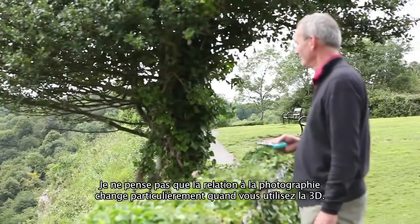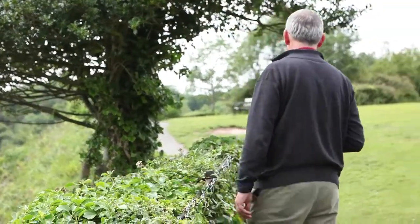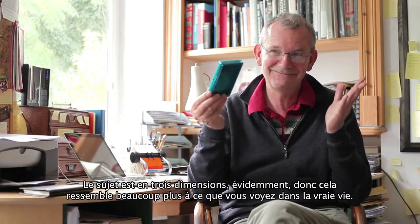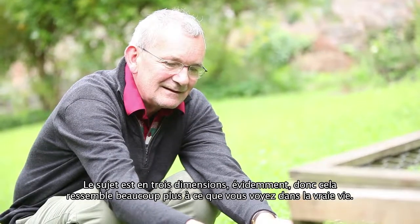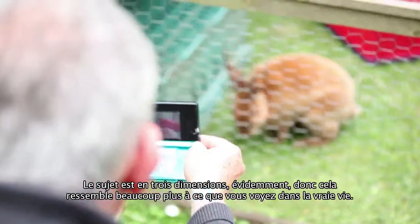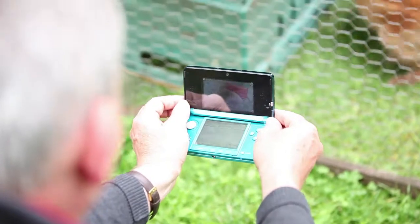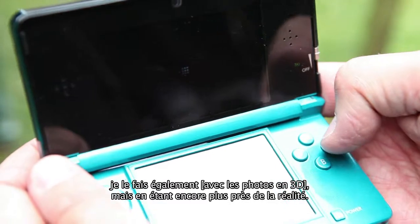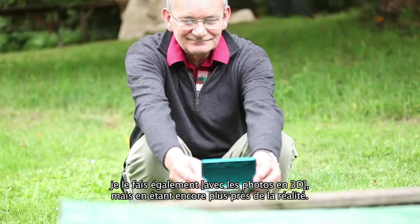I don't think the relationship particularly changes if you're using 3D. You've still got the subject out there in front of you — it's in real life. You see in real life in 3D, so of course it's more akin to what you actually see. I'm used to interpreting the world through photography, so it's the same, but it's a little step nearer reality.